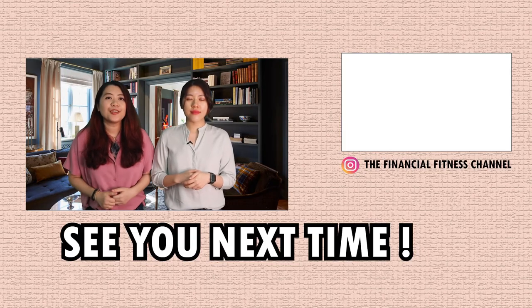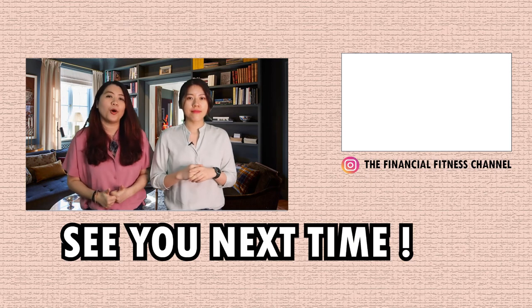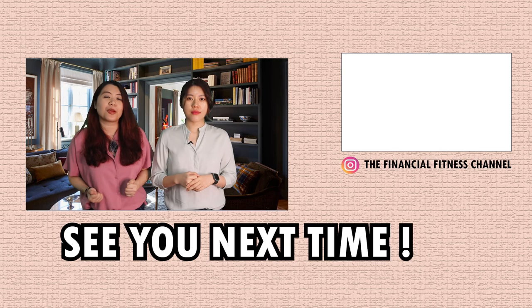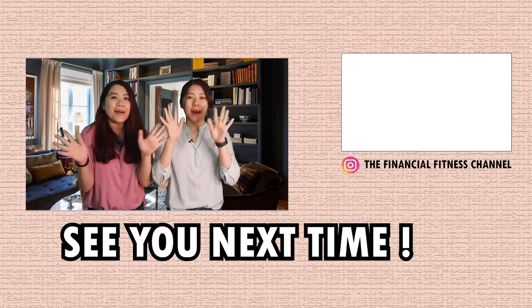If you enjoyed this video, remember to give us a big thumbs up to show your support. And if you haven't joined the financial fitness family yet, remember to hit the subscribe button down below, and we will see you next time. Bye!